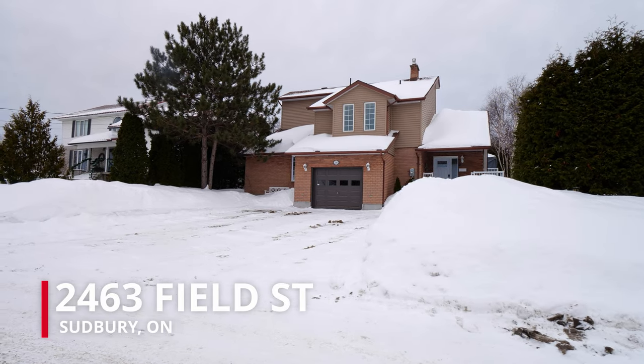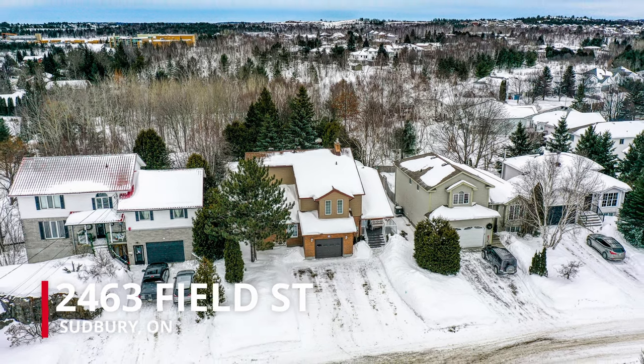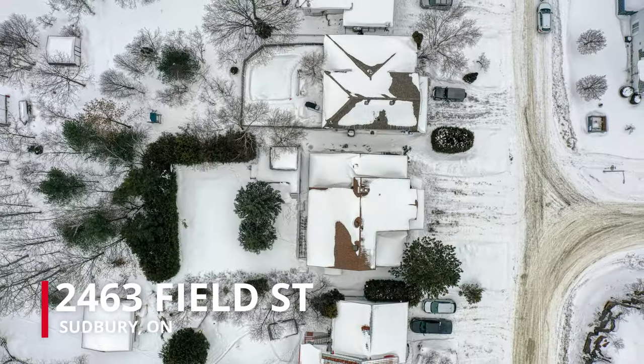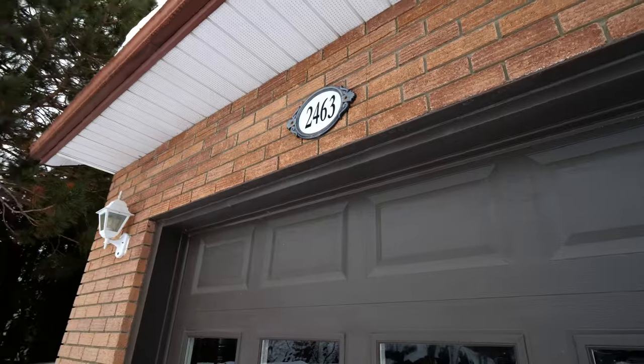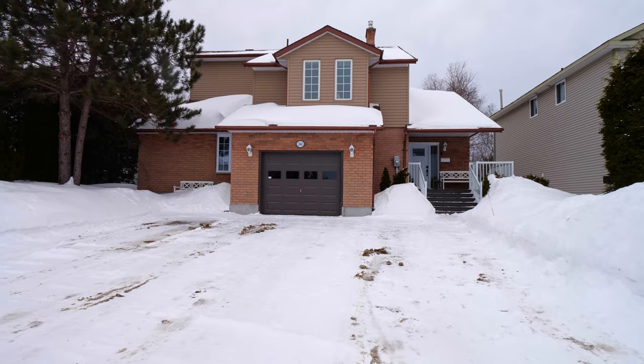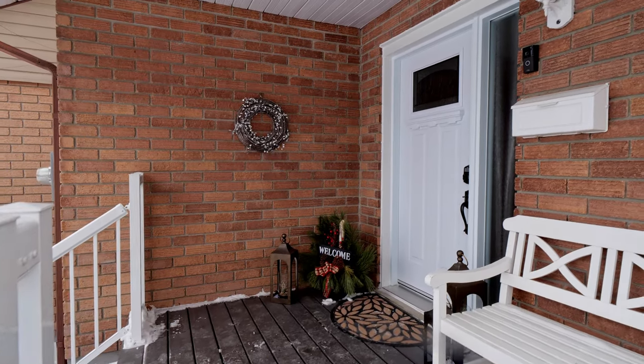Just down the street from Mallards Park and its gorgeous natural ponds is this south-end four-bedroom, three-and-a-half bathroom, two-story, all-brick family home with a lot that is just shy of 230 feet deep. Driving up to the home, you will see the pride of ownership with the Lockstone six-car driveway, oversized single garage, and maintenance-free exterior.